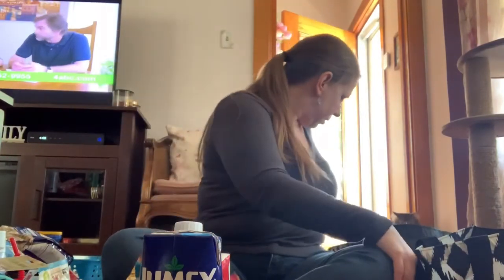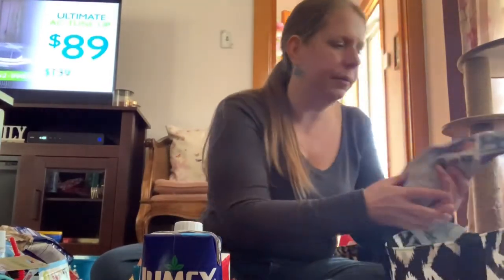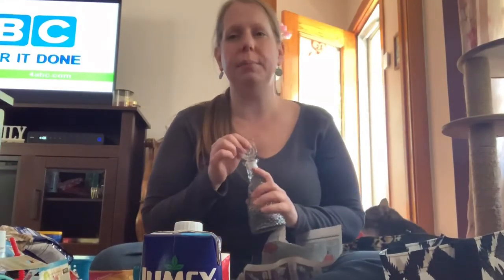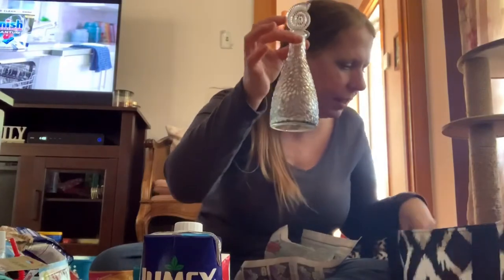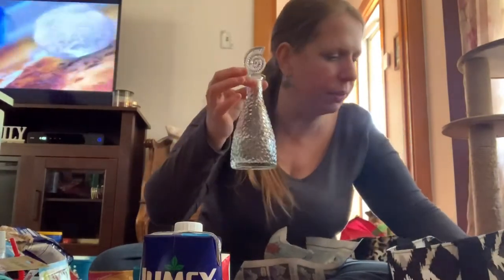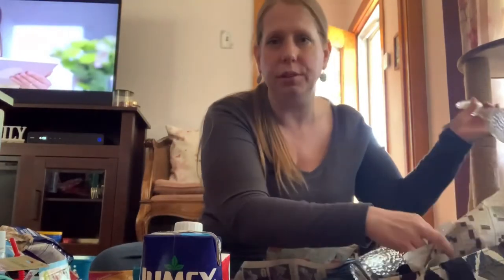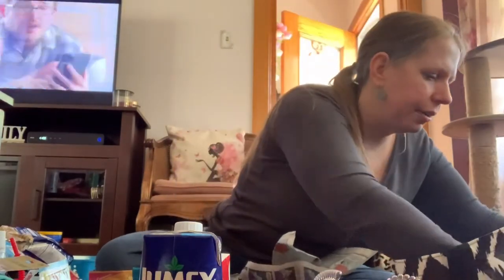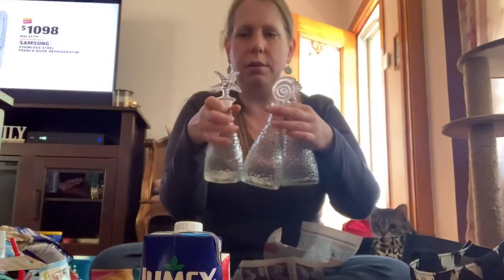My sister has been wanting these so bad — she told me if I went to Dollar Tree to get them for her, but she wanted me to change out the tops. She wanted them in clear but with three different tops, and the clear ones came with one certain top. So I had to sit there and swap the tops around. Things you do for your sister — I got her three different tops on the clear bottles: the star, the shell, and another shell.